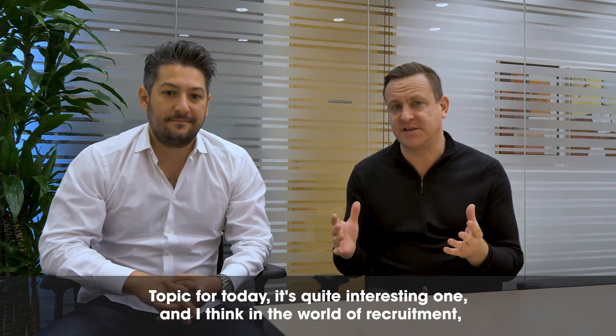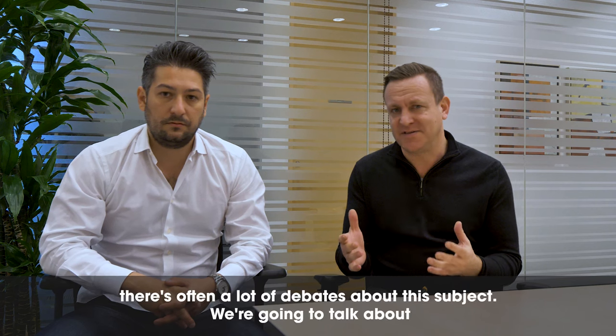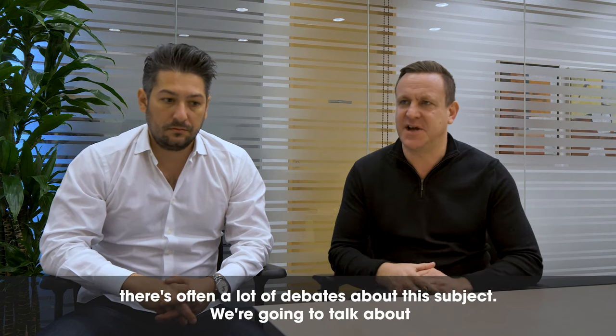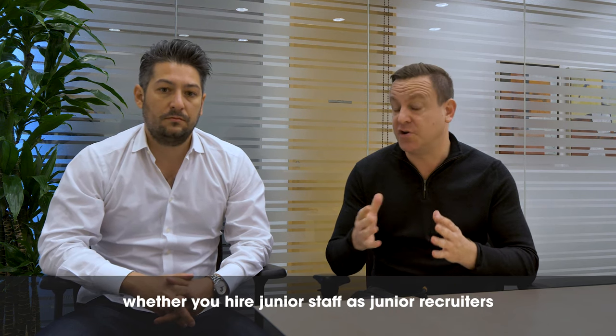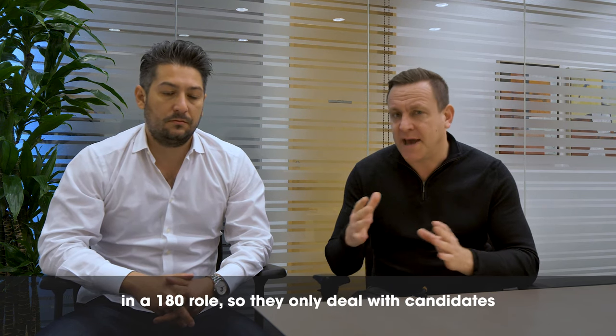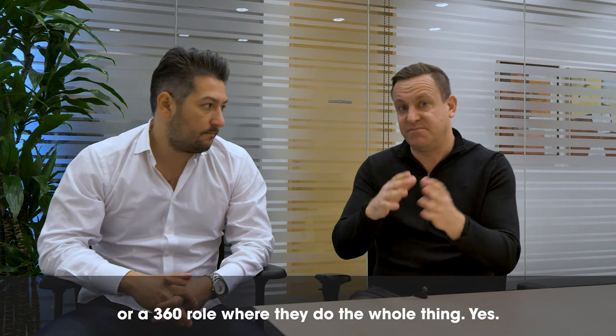Welcome back to the YouTube channel. The topic for today is quite an interesting one, and in the world of recruitment there's often a lot of debate about this subject. We're going to talk about whether you hire junior recruiters in a 180 role, where they only deal with candidates, or a 360 role where they do the whole thing.